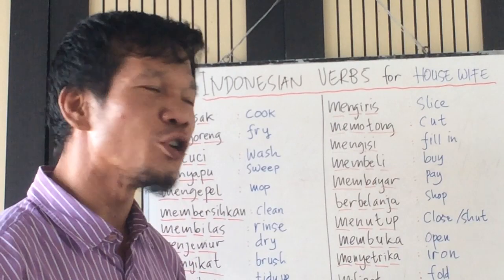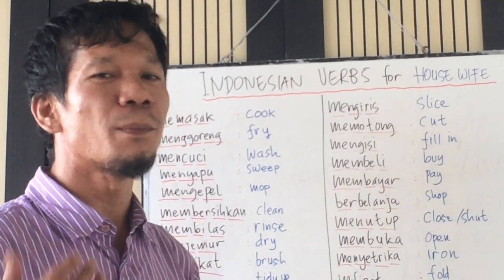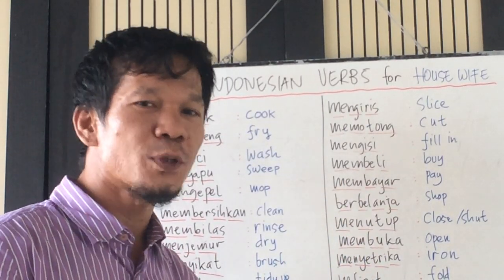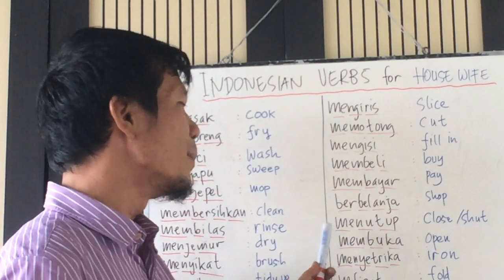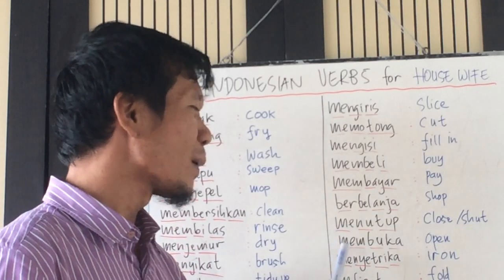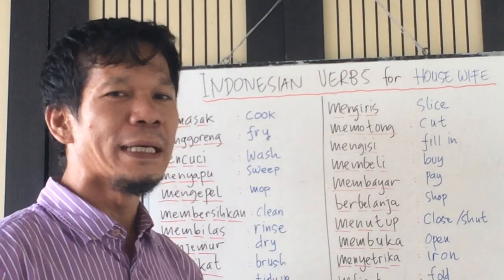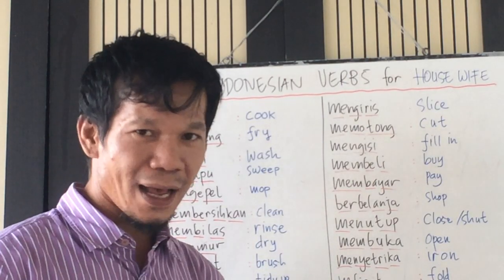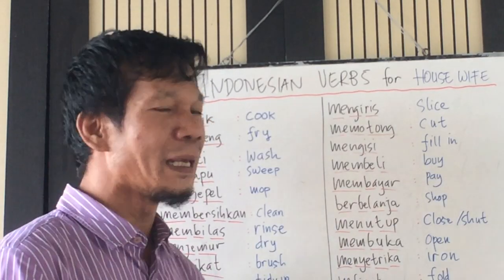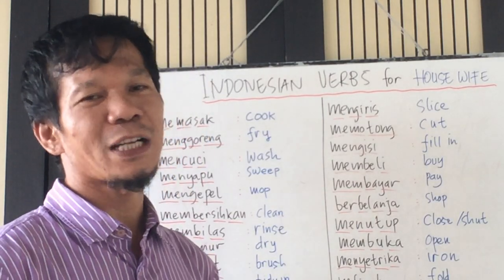Membayar tagihan — pay the bill. Berbelanja ke toko — shop at the market. Menutup jendela — close the window. Membuka bungkusan itu — open the package. Menyetrika pakaian — iron the clothes. Melipat taplak meja — fold the tablecloth.